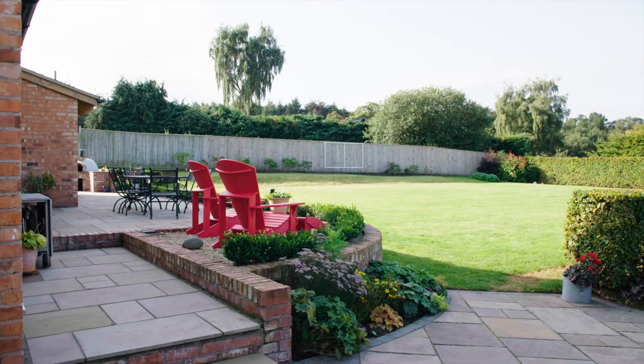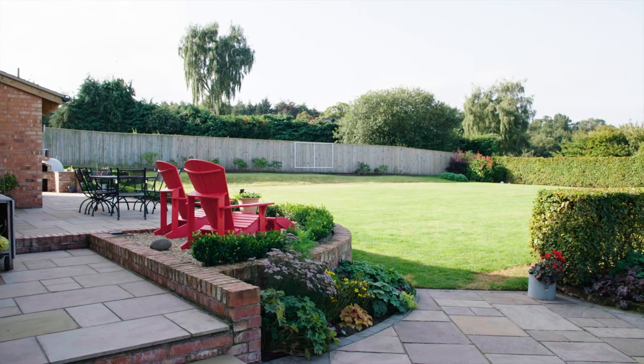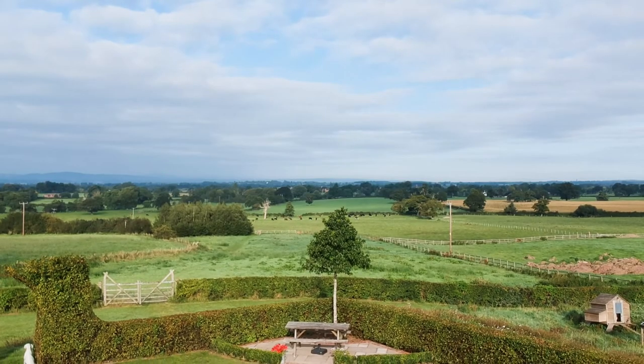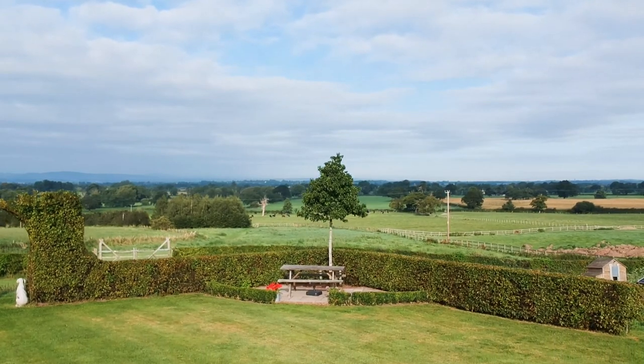One other thing we're trying to incorporate into a lot of our designs is multi-use spaces — not as straightforward as one patio attached to the house. In a bigger garden the sun hits different areas at different times, and in this one we made the most of the early morning sun by creating a much smaller, cosier seating area down the bottom corner of the garden.